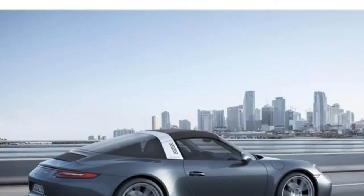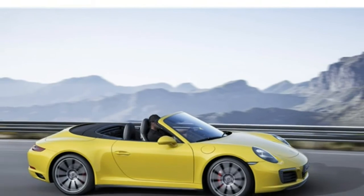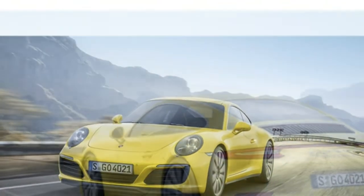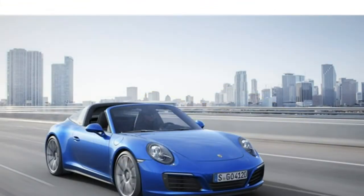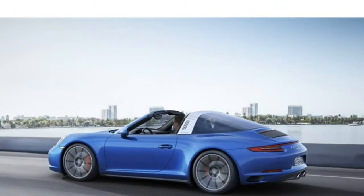2018 Porsche 911 Review. The 2018 Porsche 911 hits the mark for what a luxury sports car should be. It combines world-class athleticism and performance with a refined and posh interior.